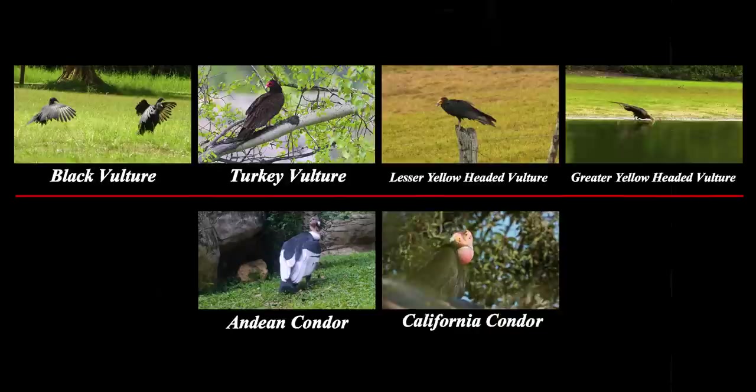King vultures belong to the New World vulture family, along with four other vultures and two condors. Although Old World and New World vultures are similar, they're not too closely related — their similarities are just another case of convergent evolution.